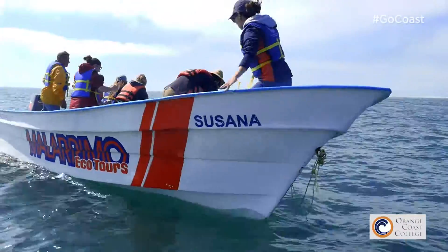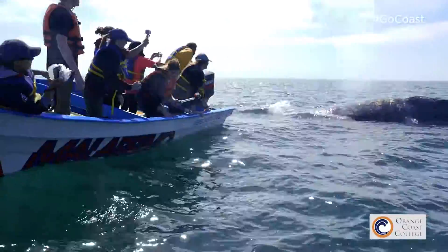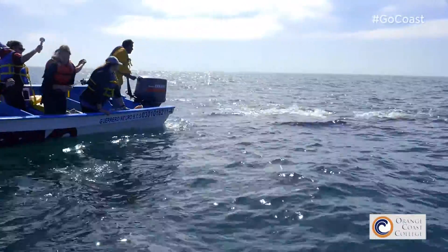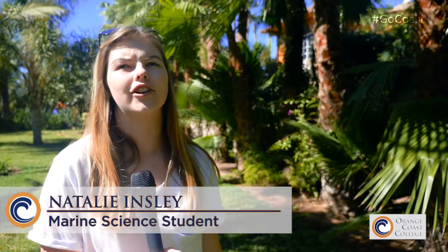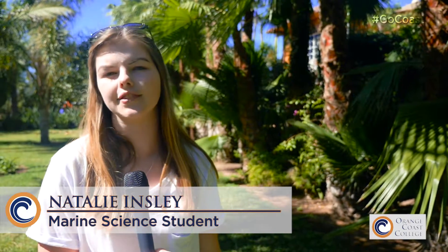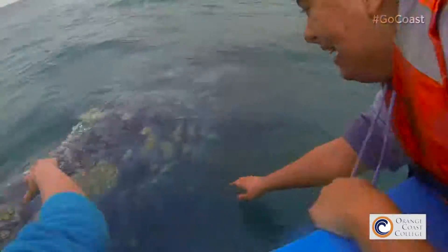And while we're there, oftentimes we are approached by the gray whales at very close proximity, where we get a chance to see them up close and see how they interact with one another. It really was indescribable. I've never heard of any sort of trip like this for marine biology with any university or community college at all.